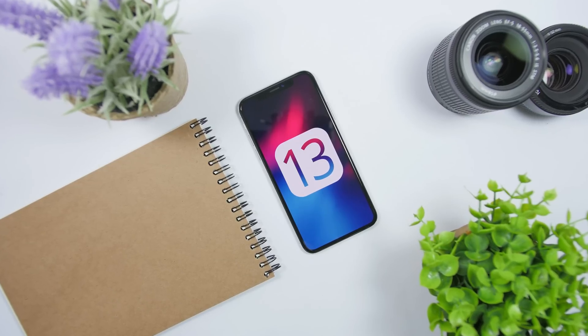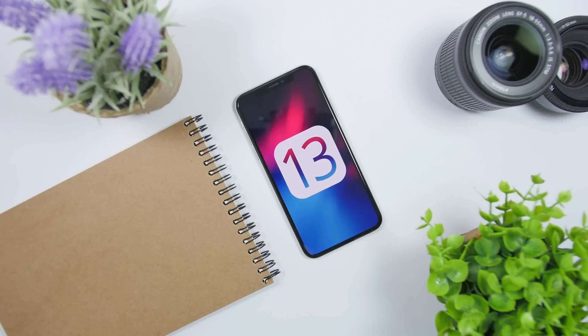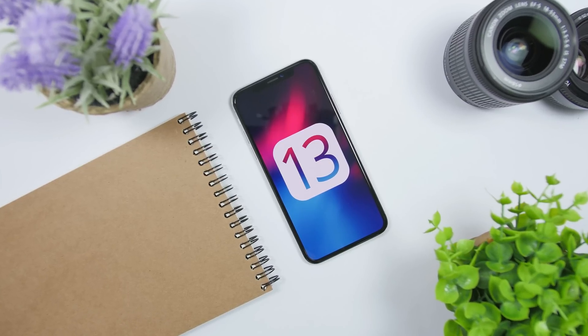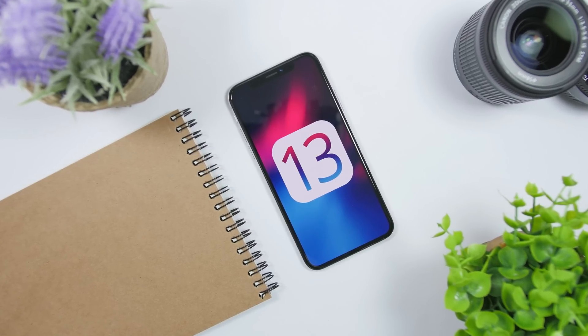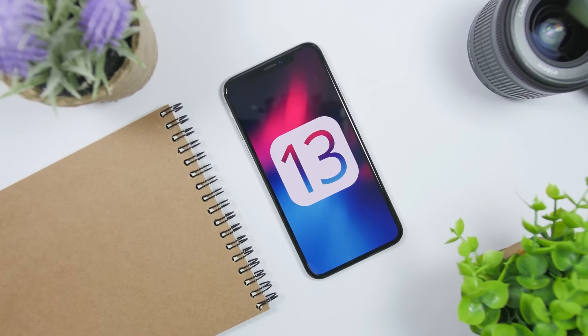So those are 10 new features coming to iOS 13 that have been reported by Bloomberg. Hopefully we will see all of them — I believe we will, because this is a very trusted source for Apple news. Thank you for watching, I hope you enjoyed the video. Go ahead and subscribe for more, I'll see you on the next one.